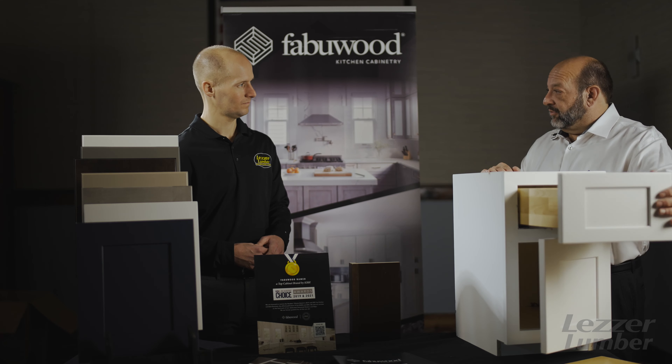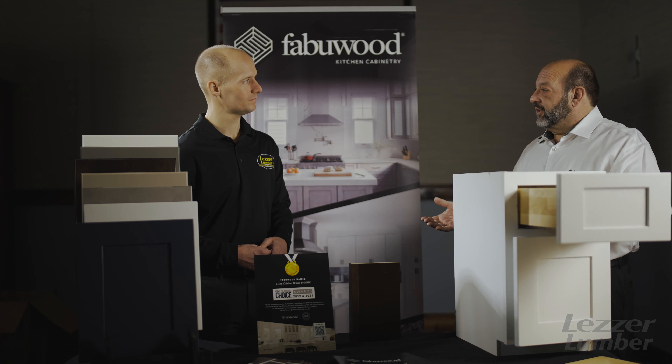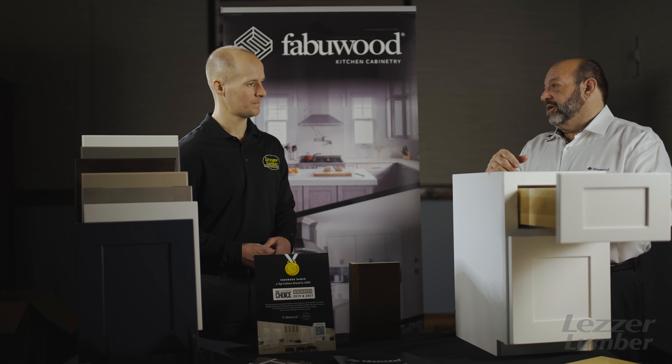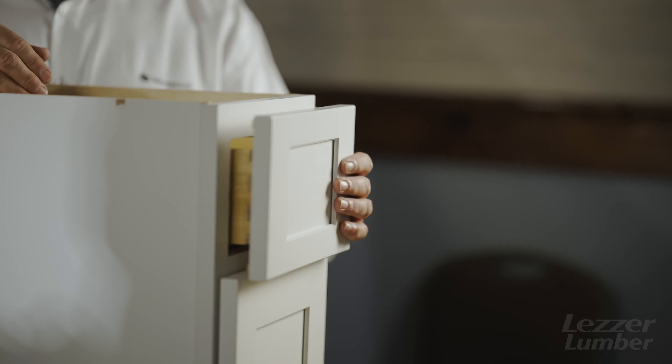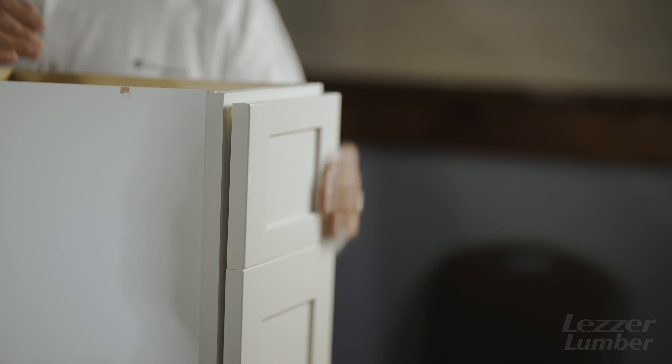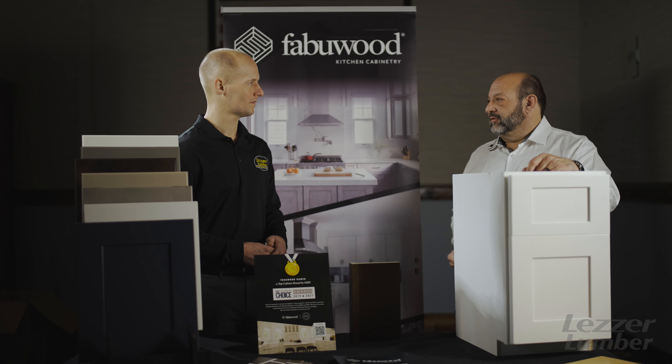We do have a builder level. The only difference is the Blum drawer glides are three-quarter extension and not full extension, and that is just 100% for cost. It's usually a two-market price — we're trying to hit a budget or a price point for builders, remodelers, flippers, and such.